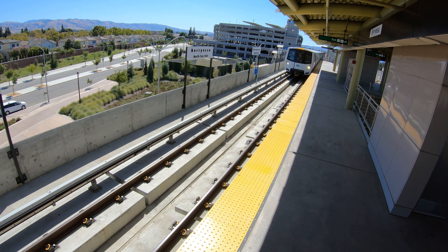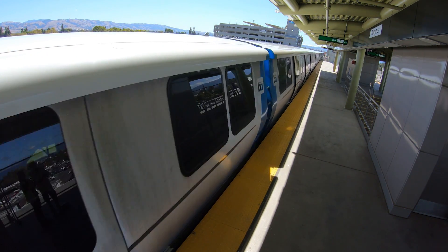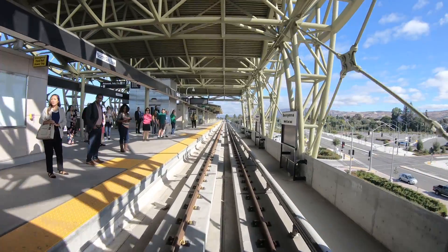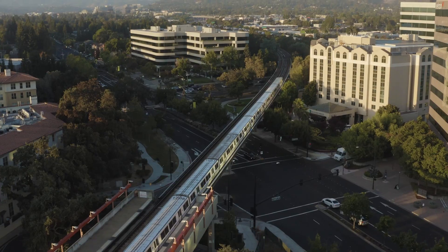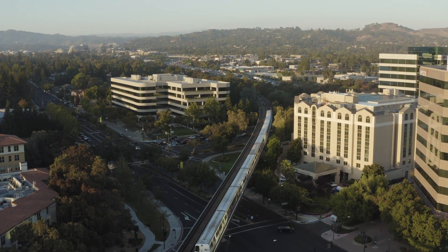Installing communications-based train control will allow BART to get the most out of its new fleet. It means more trains, more trips, and reduced crowding on platforms and in vehicles. Once we're done, you will see a world-class service that the Bay Area deserves.